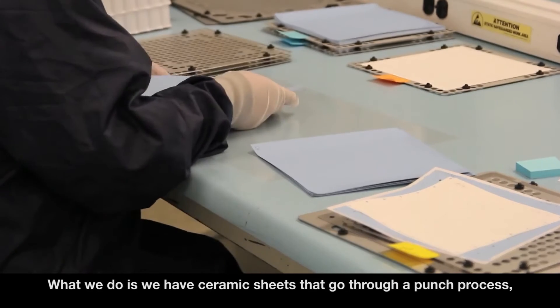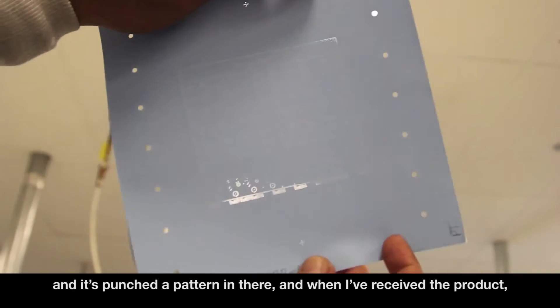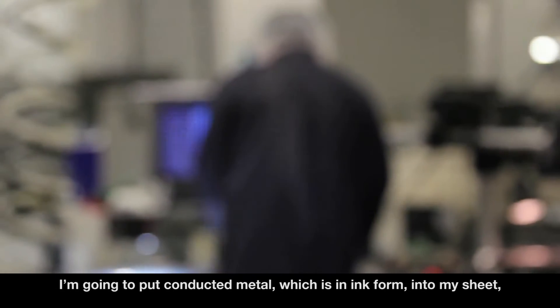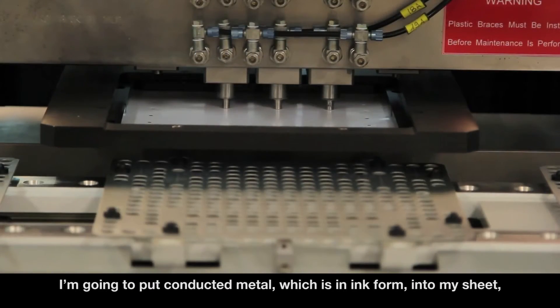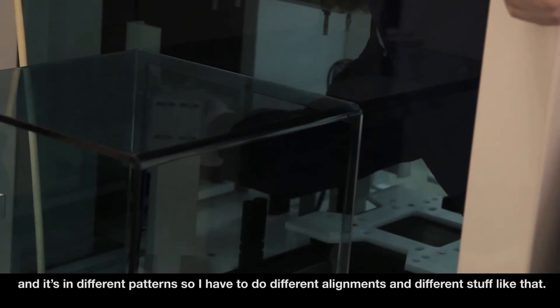We have ceramic sheets that go through a punch process which punches a pattern into them. When I receive the product, I put conductive metal in ink form into the sheet in different patterns, so I have to do different alignments.